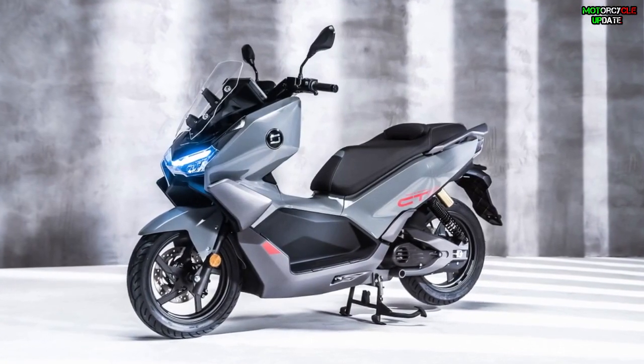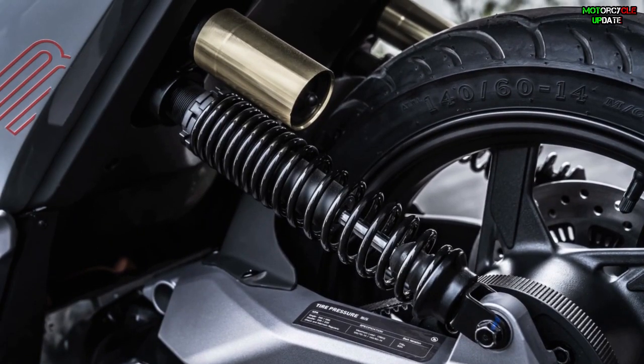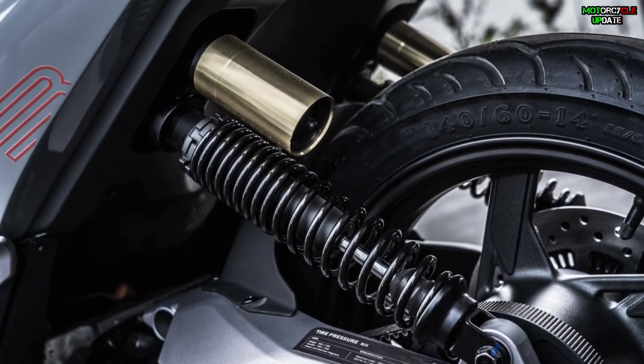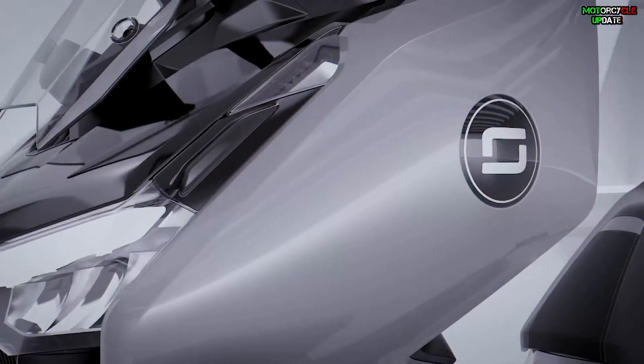The CT3's suspension system consists of conventional telescopic forks at the front and dual gas-charged shock absorbers at the rear. Braking duties are handled by disc brakes on both wheels with ABS.